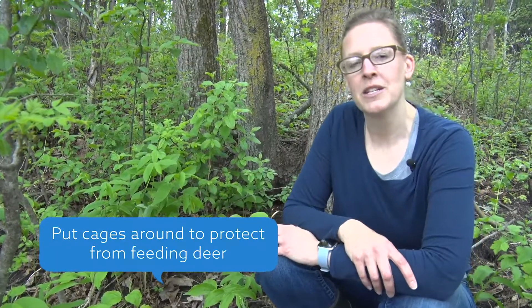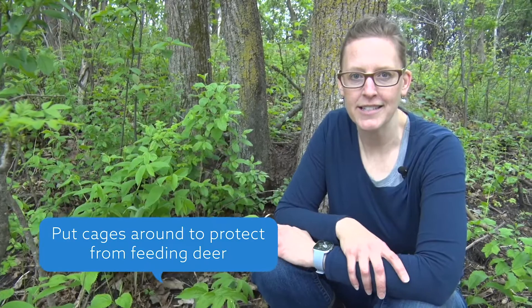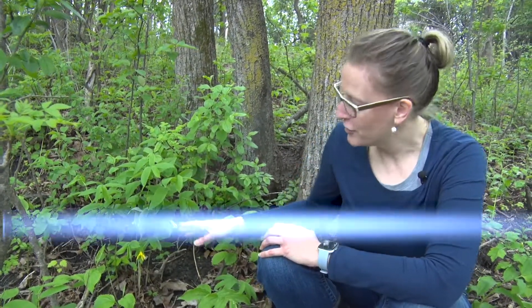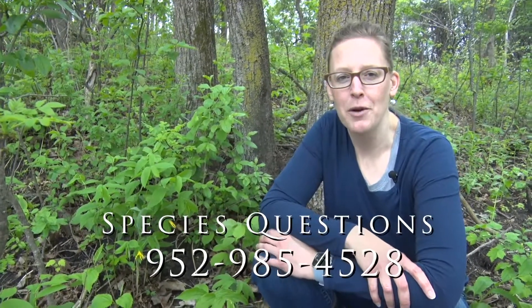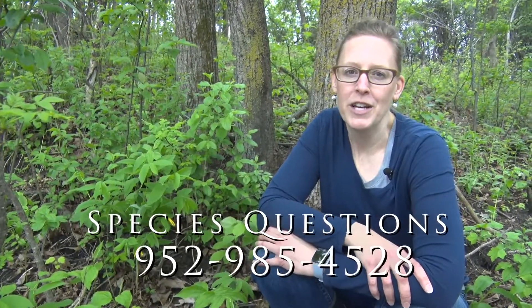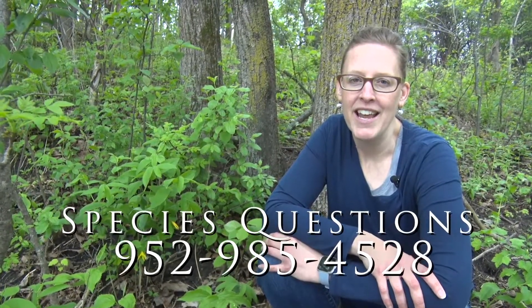If you want to protect it and you have some in your yard, you might want to put cages around little areas because deer love to eat it. We hope you enjoyed this information about the large flowered bellwort and this native plant segment here in Lakeville. If you have any questions, my name is Anne and you can give me a call at 952-985-4528. Thanks for watching.